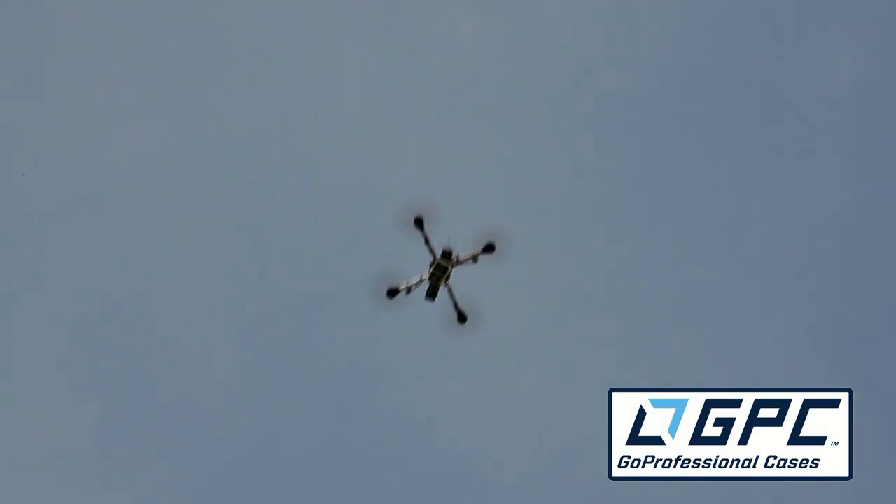Have you gotten any feedback or reaction from the crowd on that demonstration? We've gotten a lot of reaction. A lot of people didn't know that UAVs could be capable of dropping off a medical package. A lot of them think they're just used for aerial photography, but they also serve many more purposes.